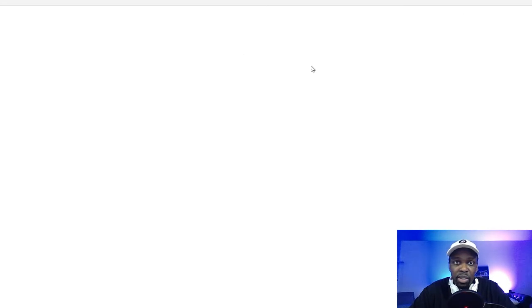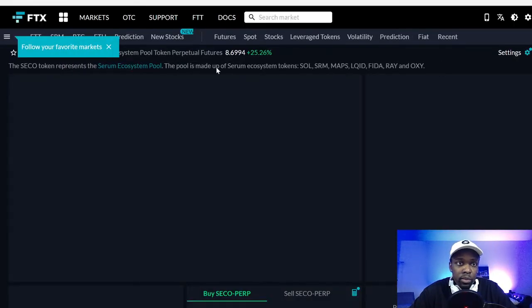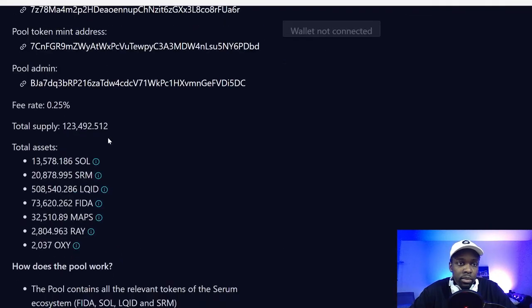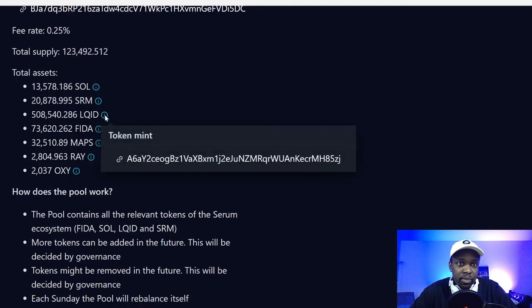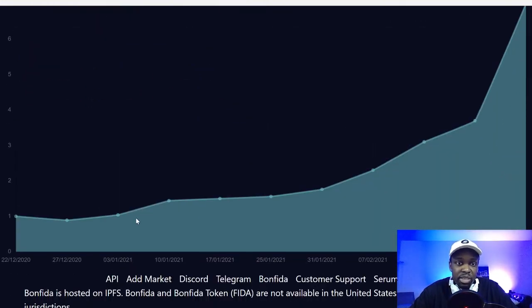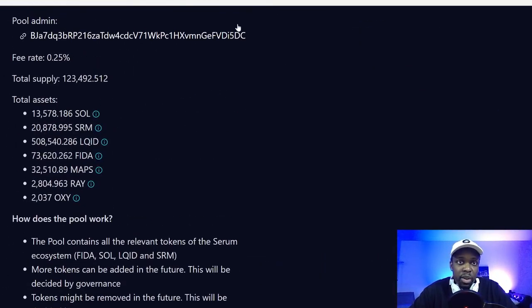As a bonus, there's also the Serum Ecosystem token. In the Serum Ecosystem pool they have Solana, Serum, Liquid, FIDA, MAPS, RAY, and Oxygen — so this is a completely different one with more coins. It's going to have more fluctuation obviously, though the chart looks similar.